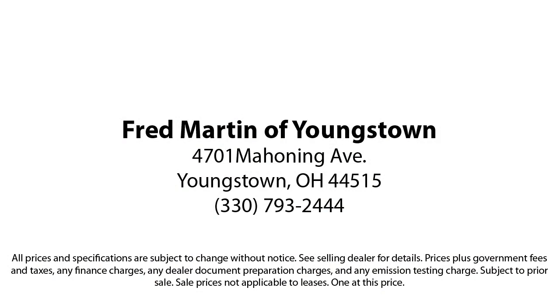With our 4.4 Google and 4.5 Facebook ratings, come see why customers always return to the family experience we provide at Fred Martin of Youngstown.